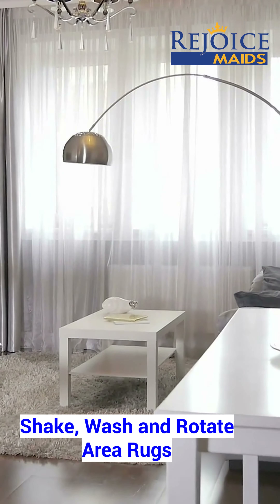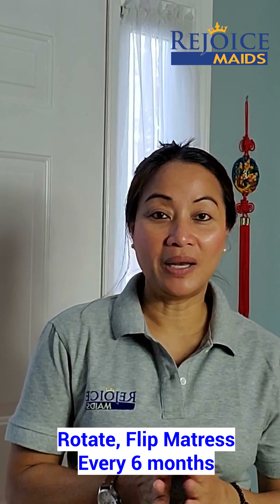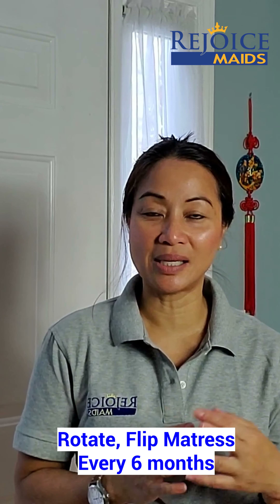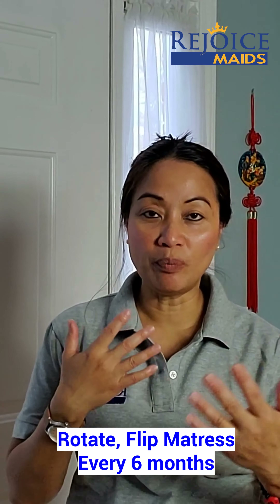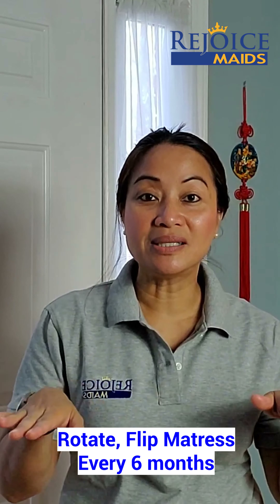An additional bonus tip today is to flip and rotate our mattress. For me, I'm small and I sleep on the left side and my husband sleeps on the right side and he's double my size. So what we do is we flip and rotate it every six months so that it evens it out.